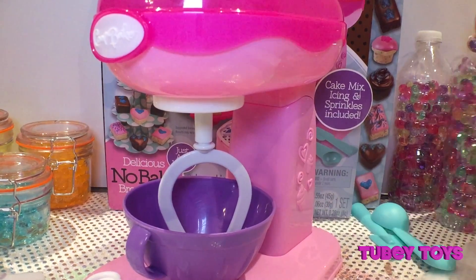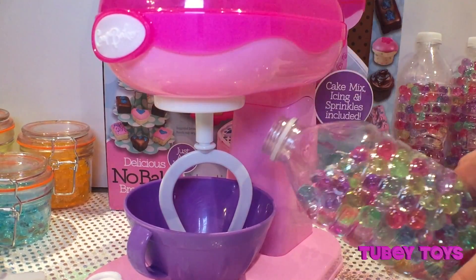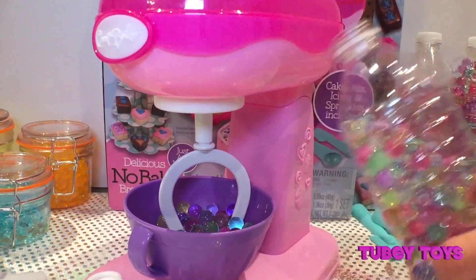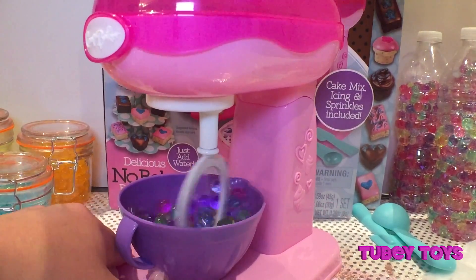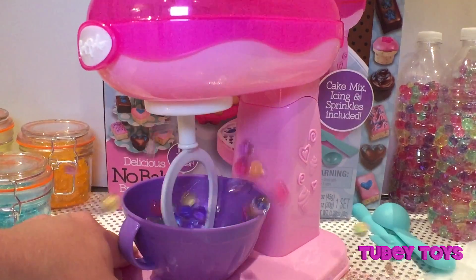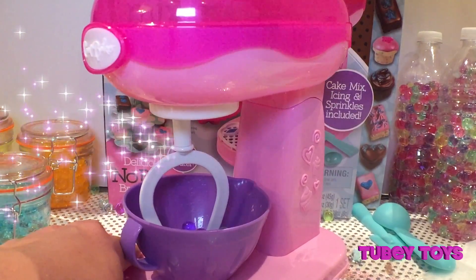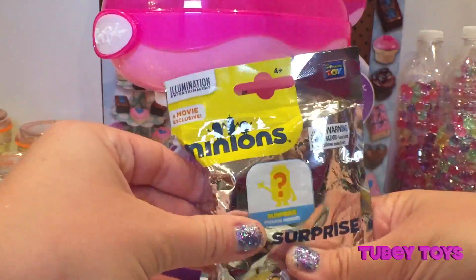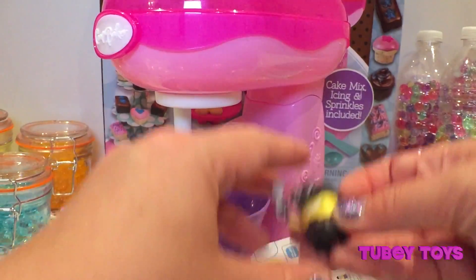Okay, while we're waiting for our delicious cupcakes and brownies, I heard that this is a magic mixer. So if we put magical Orbeez in there and spin it around, maybe we'll get some surprises!